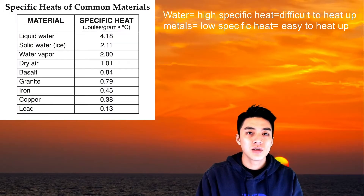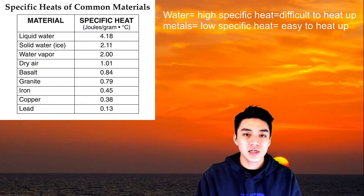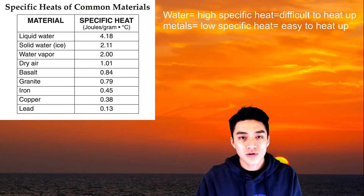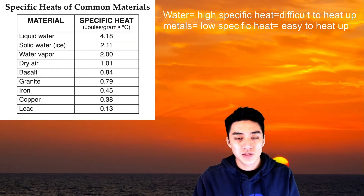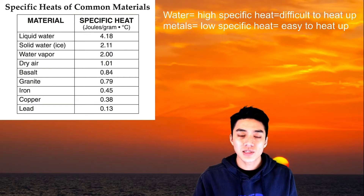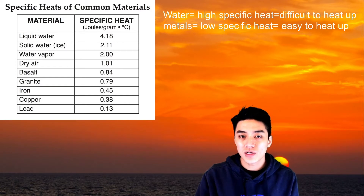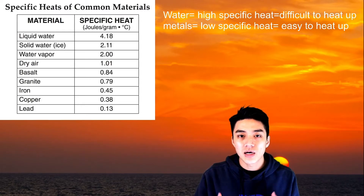Water has a high specific heat. It's quite difficult to heat up. It takes forever to heat up water because it requires a tremendous amount of energy — 4.18 joules, or one calorie. On the other hand, you have metals at the bottom of the list. Metals have a very low specific heat and they're quite easy to heat up. Everyone understands this intuitively because if you put a blowtorch to some metal or put it in flames, you wouldn't want to touch the metal afterwards because it's extremely hot.